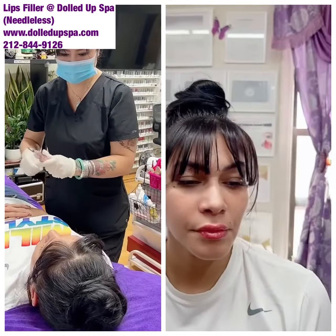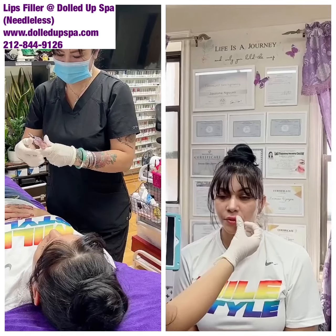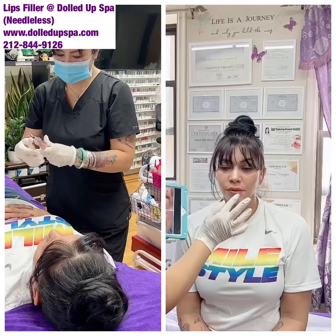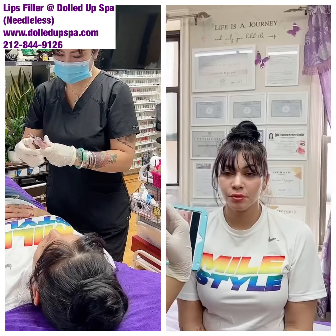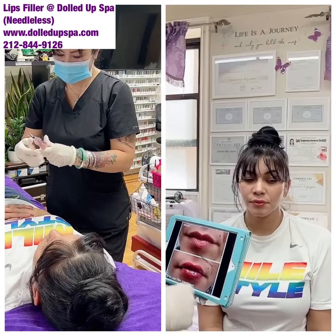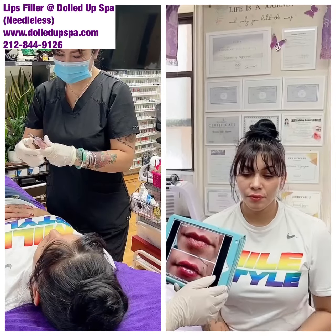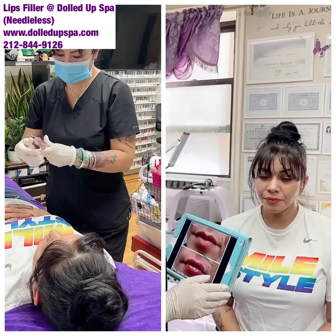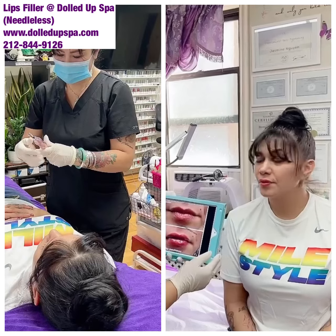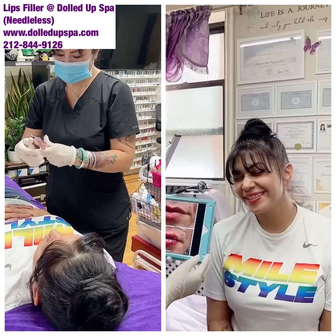Depends on how you take care of it — like, you keep your body hydrated. And look how beautiful. So even if you don't have dehydrated lips or wrinkles and you have thin lips, you want to add a little volume to it — you can do that too. It's needless, painless. You can ask her: does it hurt? No, it doesn't hurt at all. See? Look how beautiful she looks.